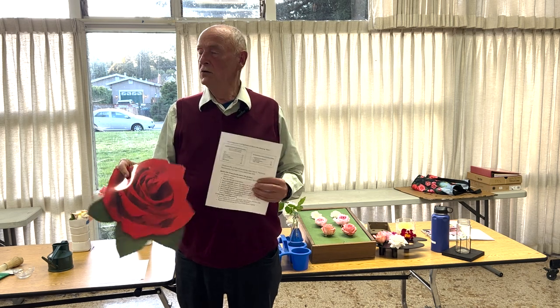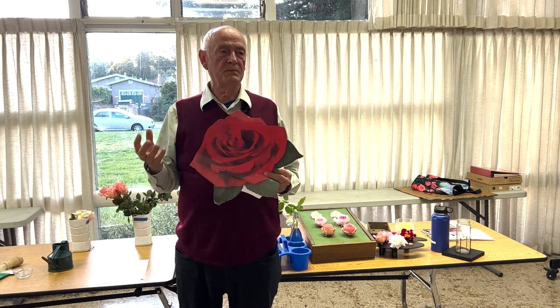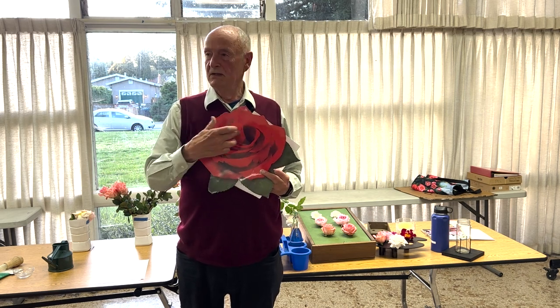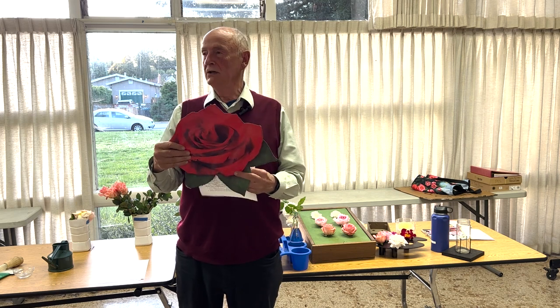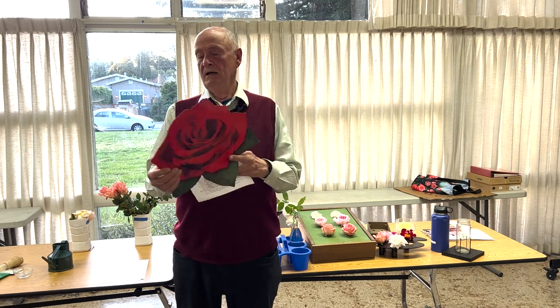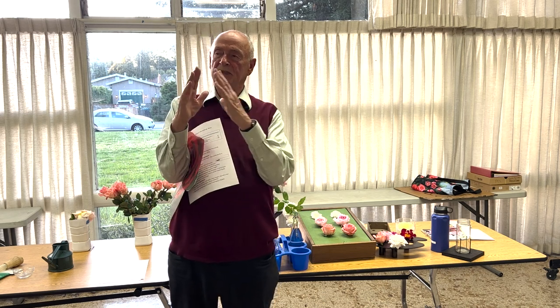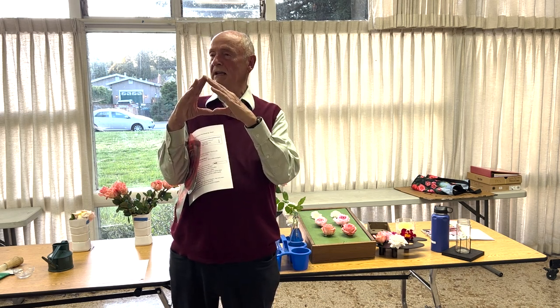For the exhibition form, for Hybrid T or Grandiflora, you want to have this spiral center. And you want it to look from the side like a triangle as everything lays down. So the bloom itself is sort of pointed in the center and lays down flat.